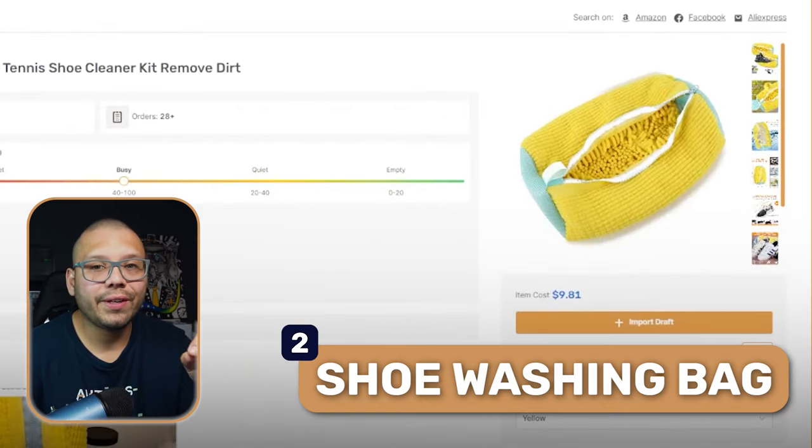At number two, we have a shoe washing bag. What this bag is supposed to do is help you wash your shoes. This TikTok ad has one thing in it that I want you to keep an eye out for — something that really grabs people's attention. Watch the video and see if you can identify what it is before I tell you.